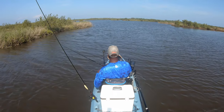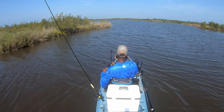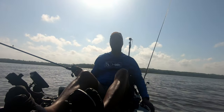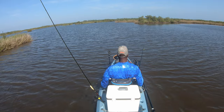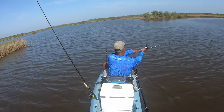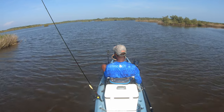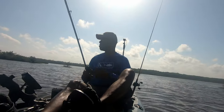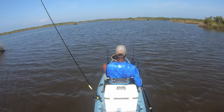If I'm right, there should be a little small dot island right here on the left. Hey, there it is — exactly where I thought. Let's go.